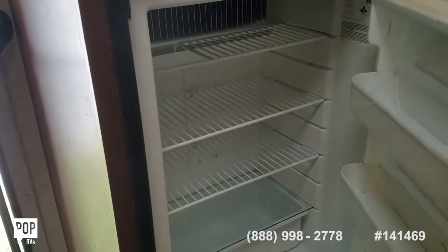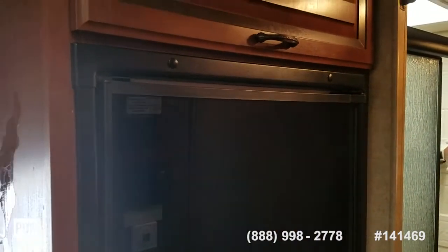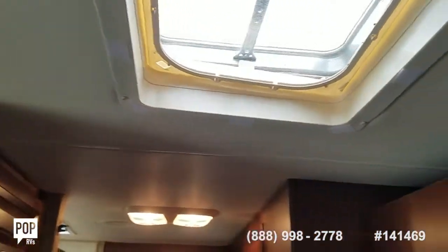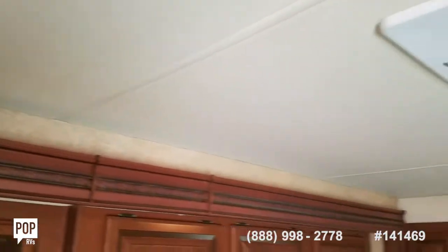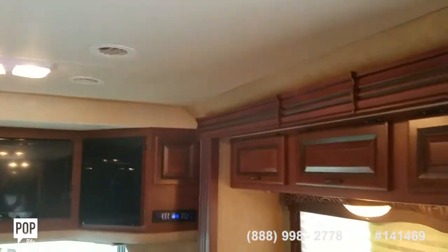Moving to the rear — got Norcold fridge and freezer, electric or propane. Sealing vents all look good. Headliner looks good. Ducted AC with reverse cycle heat, and there's also a furnace on board.